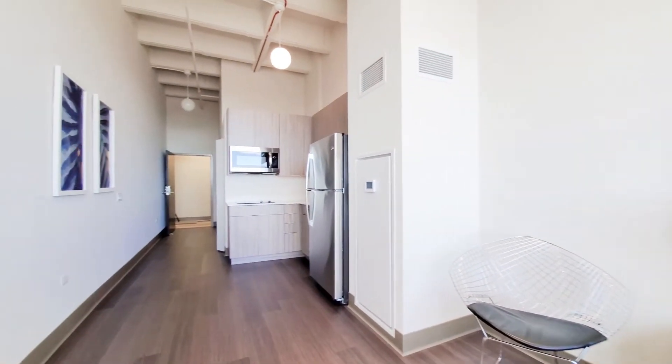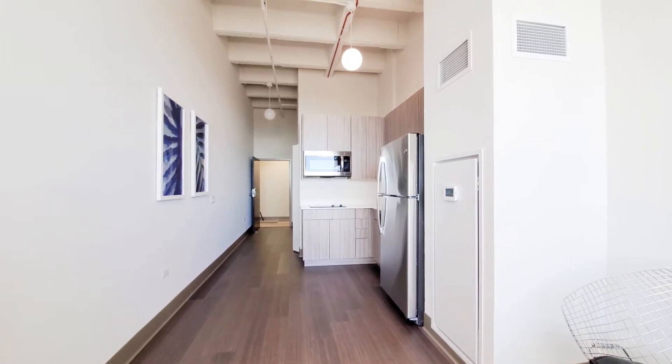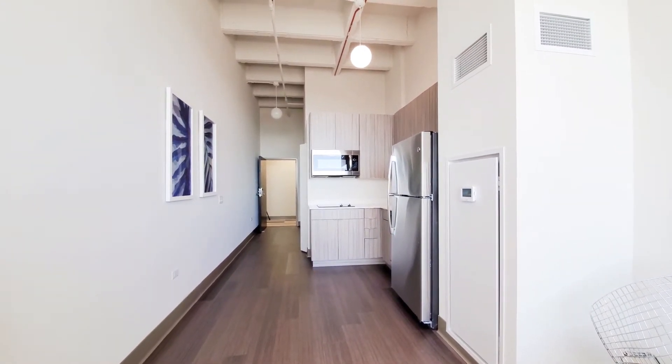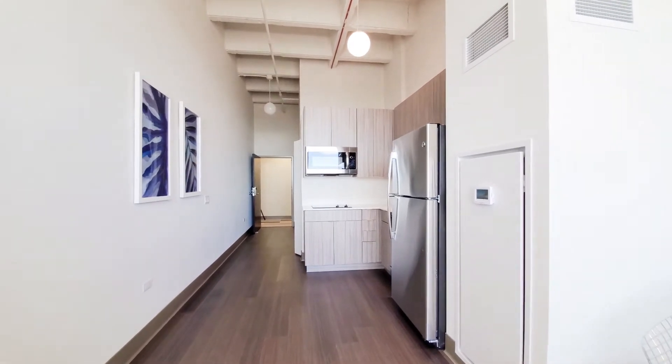I've just met up with Lisa, who's going to tell me what we're looking at here in this studio apartment. We're looking at our studio apartment 703, located on the east side of the building facing towards Michigan Avenue.